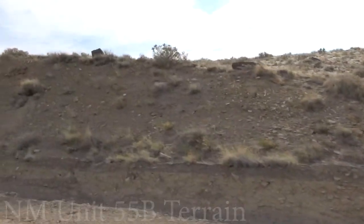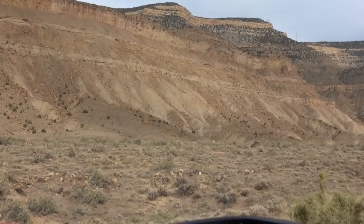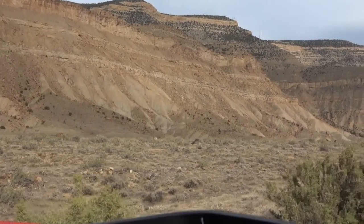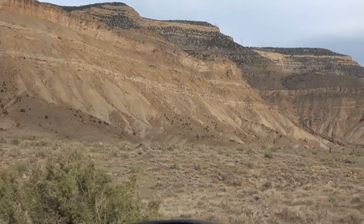The Vermejo River cuts through the center, running south of Stubblefield Reservoir and the 3,699-acre Maxwell National Wildlife Refuge. Game and cattle also find water in about 30 other ponds and a handful of other creeks, including the Cimarron River. The vast majority of land is between 6,000 to 6,500 feet above sea level.